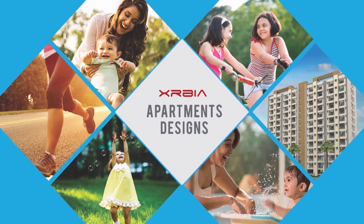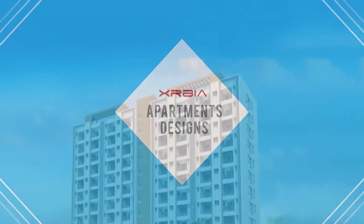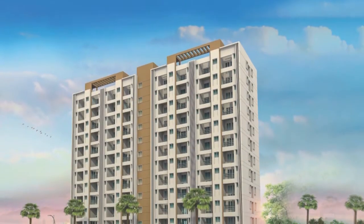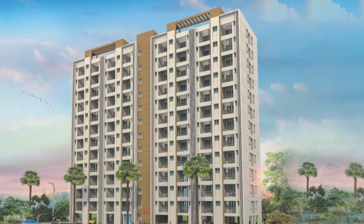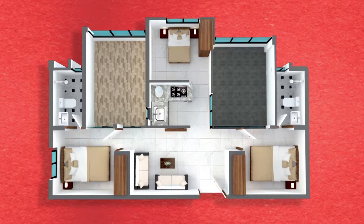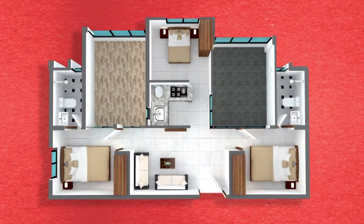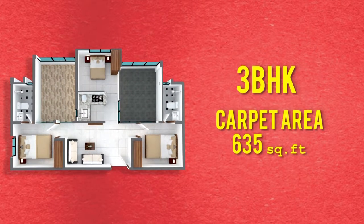Today's nuclear families prefer smarter, more manageable spaces which are easy to maintain. The apartments available at Exurbia Chakan are 2 BHKs and 3 BHKs. The 2 BHK has a carpet area of 476 square feet, and the 3 BHK has a carpet area of 635 square feet.